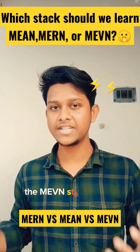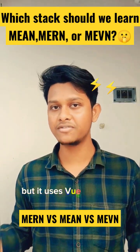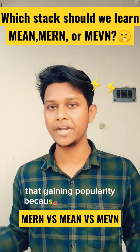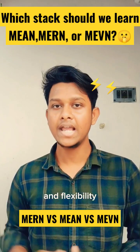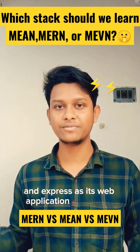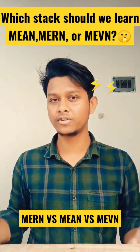The third one is the MEVN Stack. The MEVN Stack is similar to the MEAN Stack but it uses Vue.js instead of Angular. Vue.js is a newer front-end framework that is gaining popularity because of its simplicity and flexibility. Like the other stacks, MEVN uses MongoDB as its database and Express as its web application framework.